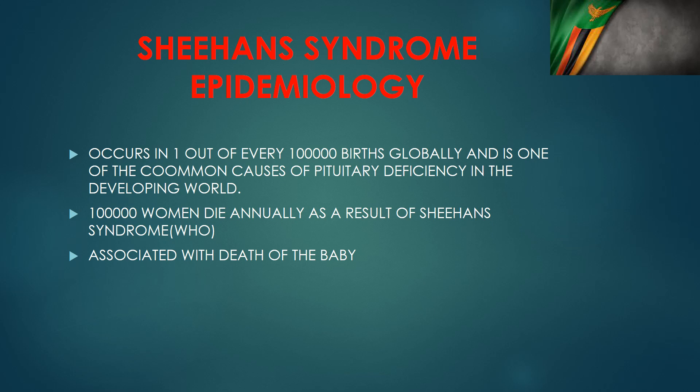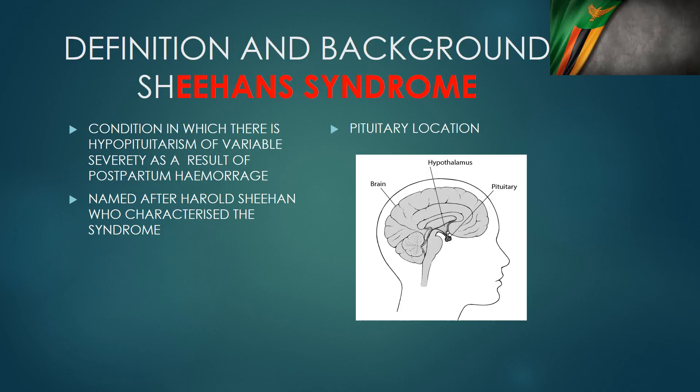Sheehan syndrome is also associated with perinatal deaths, because most of these deliveries happen at home and after a woman gets this condition she is unable to breastfeed, so her baby may end up dying. Sheehan syndrome is a condition in which there is hypopituitarism of variable severity as a result of, commonly, postpartum hemorrhage. This condition is named after Harold Sheehan who described and characterized it.